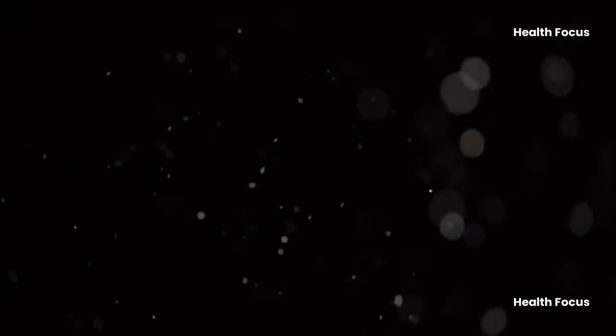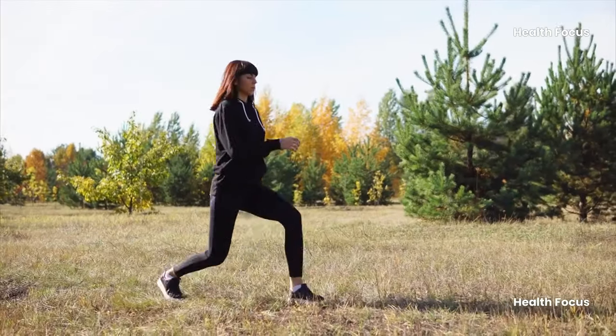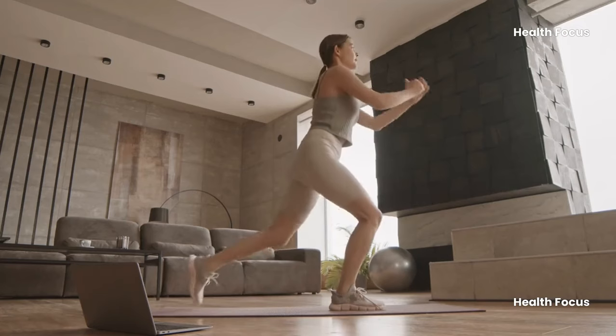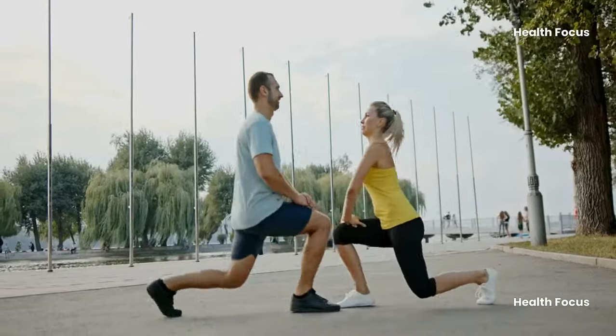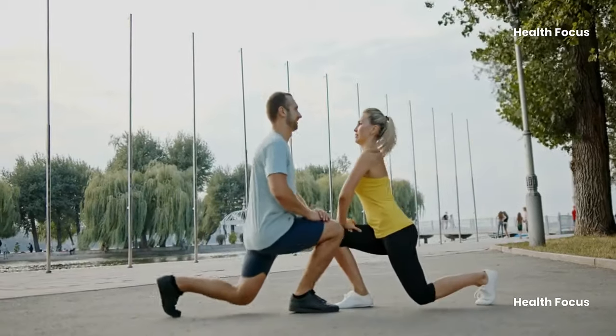Now let's tackle exercise number three: lunges. Lunges are a full-body workout that engages thighs, shins, back, and abs, improving coordination and flexibility. They're also a great calorie burner. To achieve the perfect lunge, maintain proper form and aim for three sets of 10 reps per side.